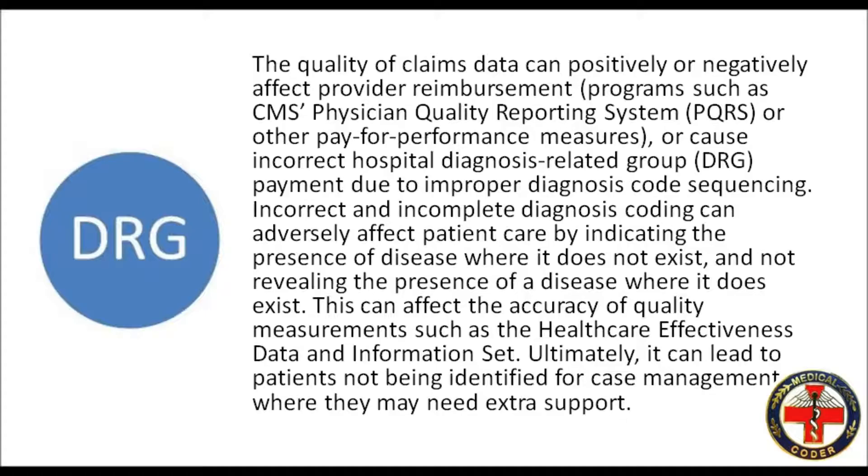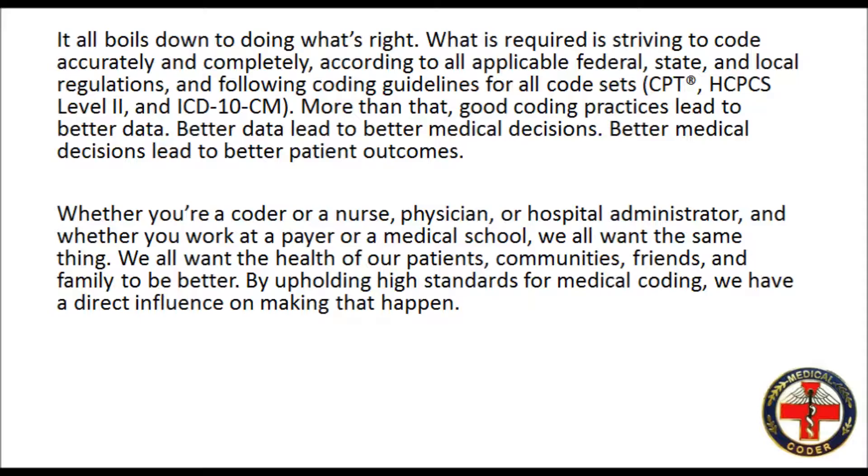Ultimately, it can lead to patients not being identified for case management where they may need extra support. It all boils down to doing what's right. What is required is striving to code accurately and completely, according to all applicable federal, state, and local regulations, and following coding guidelines for all code sets.